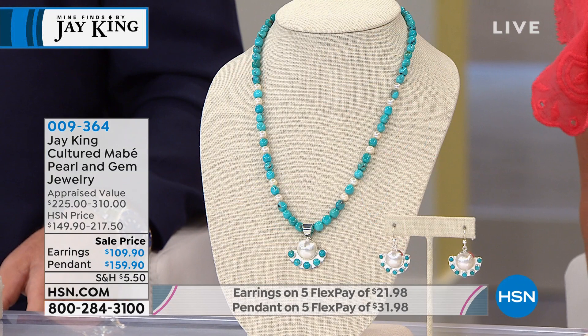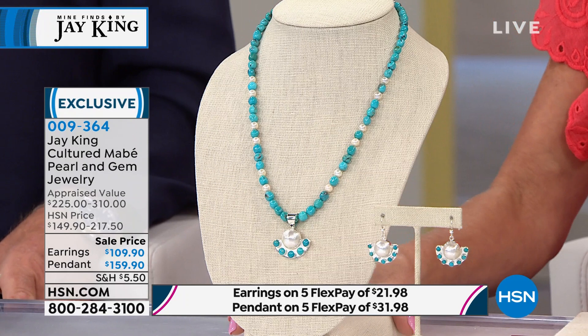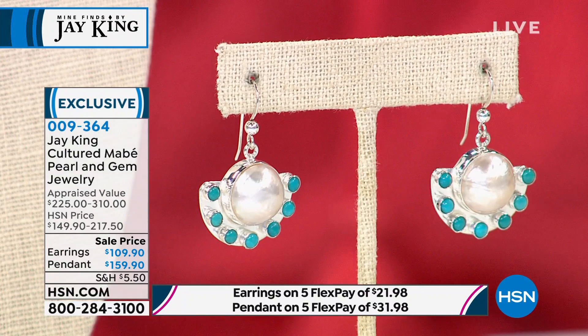Some more special treats with Jay King — combining the number one signature stone, turquoise, with cultured pearls and a Mabe pearl. Jay has really taken it to an elite, elegant, whole different look in terms of style on the necklace and earrings, first time at these special sale prices. The necklace is $159.90 — appraised over $300. The drop earrings are $109.90, which is like $50 off just on the earrings. Last of the quantity — very limited, really specialty pieces.